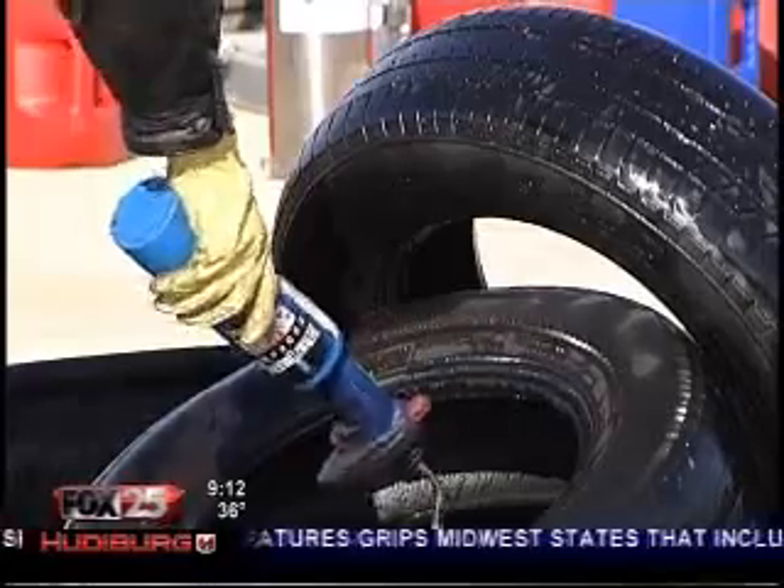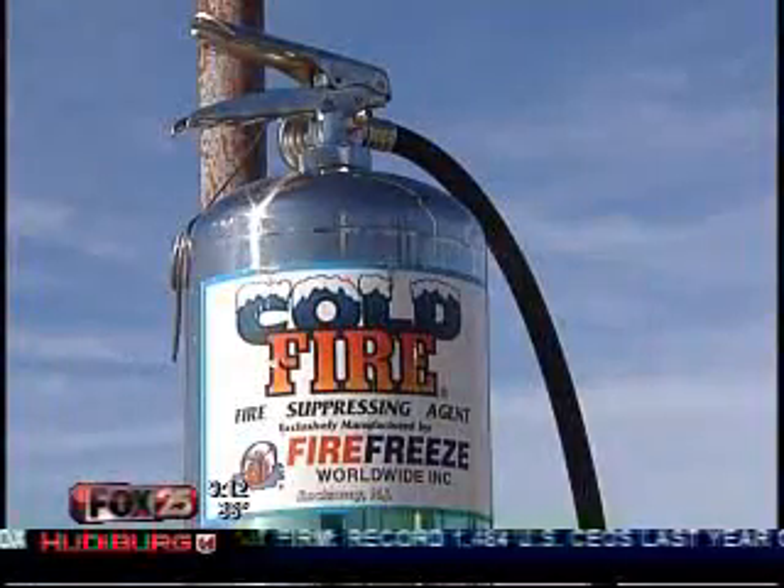You can put the fire out in a fraction of the time — probably 20 times faster than if you're just using water alone. And that translates into huge savings just in manpower. When fire erupted at an ethanol storage facility in Dell City last year, any plans to put it out went down in flames. Firefighters had to let it burn out. Cold Fire would have prevented that.